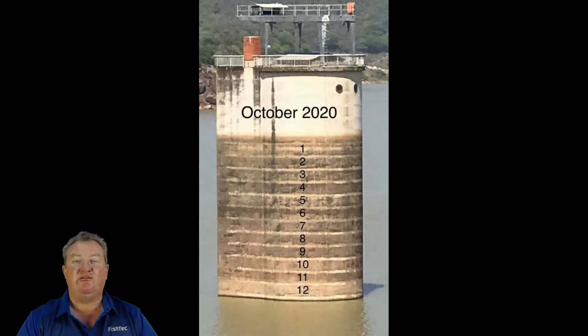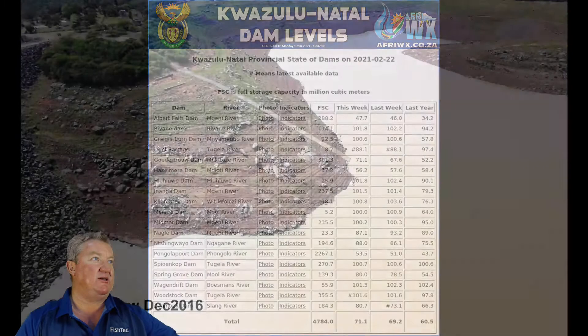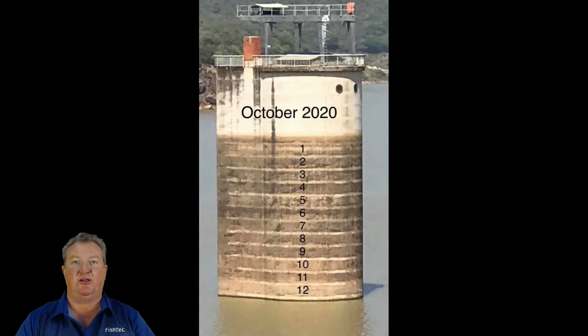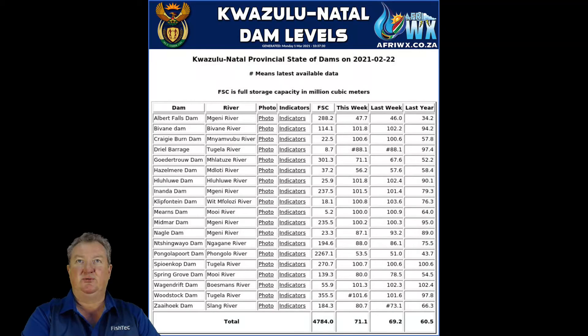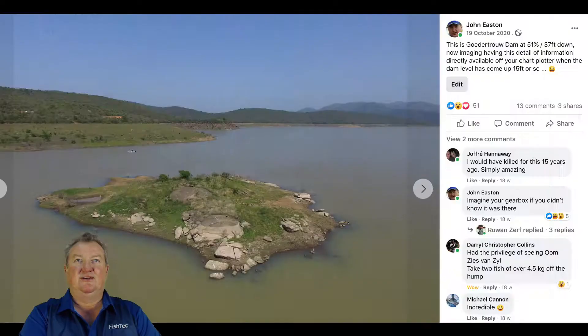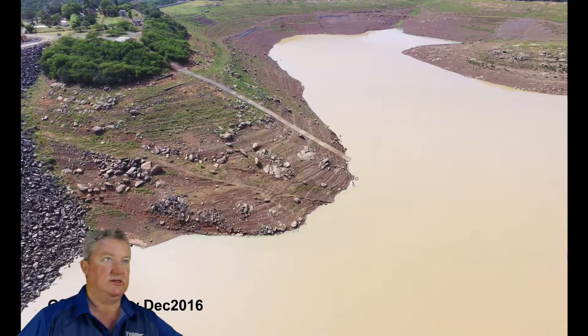Good evening everybody and welcome to Fish Tech Live. We are talking about Hoodatro Dam. Let me stop this - it's a loop cycle, I've done all sorts of searching. Let me just mute that.